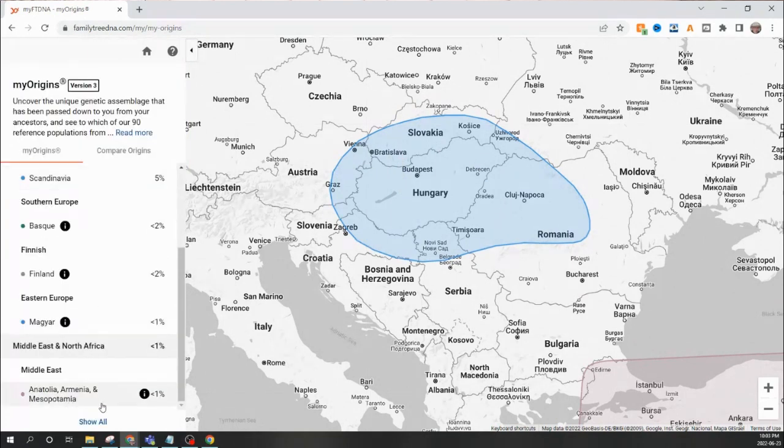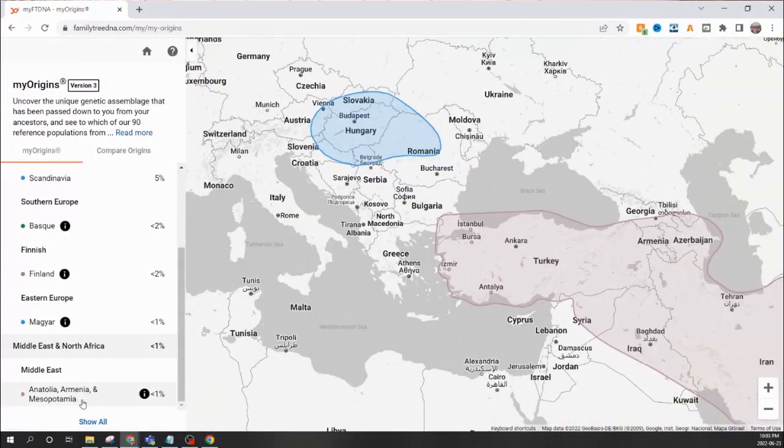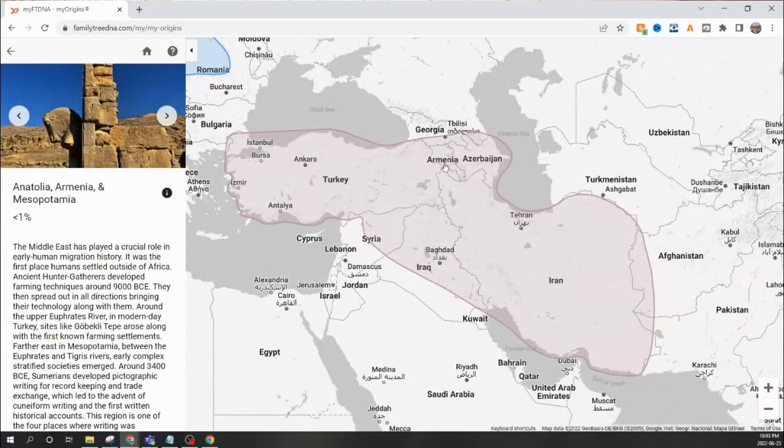It is also showing that I am less than 1% from the Middle East — Anatolian, Armenia, and Mesopotamia. Mesopotamia is more of an ancient name for part of this Middle Eastern area. This basically includes Turkey, Armenia, Azerbaijan, Iraq, Syria, and Iran. Again, less than 1%, so that's really interesting.